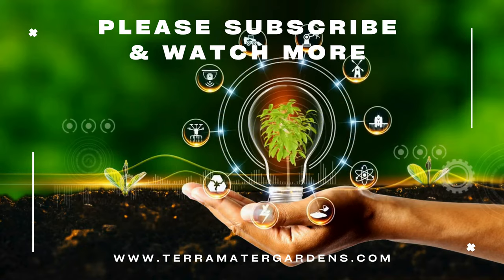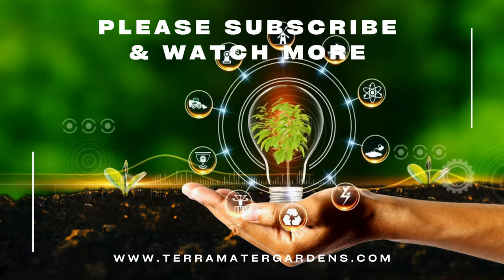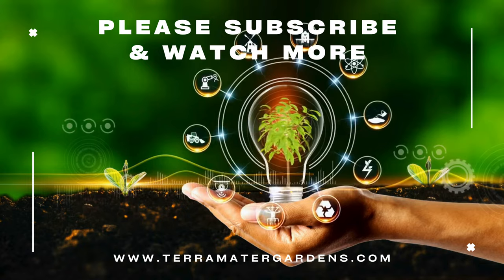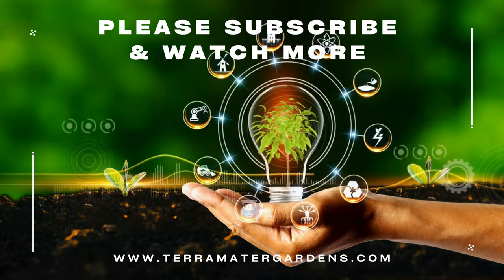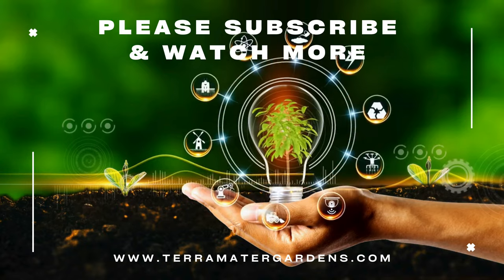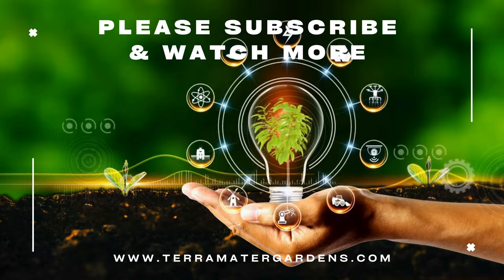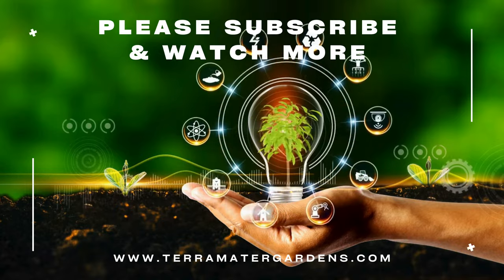Curly dock may be considered a weed, but its culinary delights, medicinal benefits, and ecological contributions make it a plant worth appreciating. From enriching your meals to improving your soil health and supporting biodiversity, curly dock offers more than meets the eye. Thanks for joining us today on this episode of Edible Weeds. Don't forget to like, subscribe, and hit that bell icon for more insights into the fascinating world of edible plants. Happy foraging!